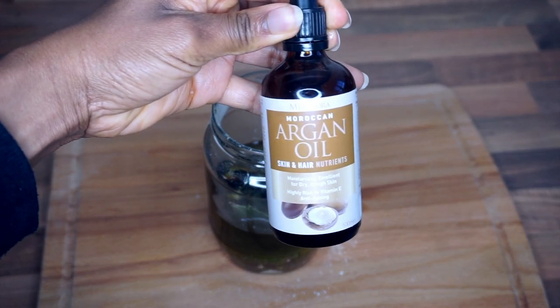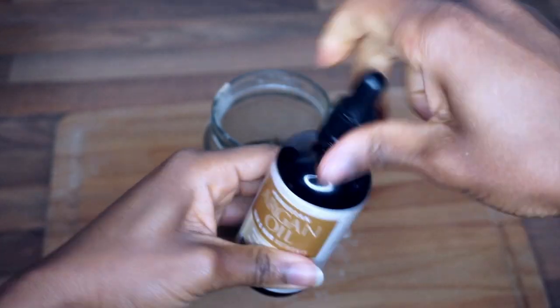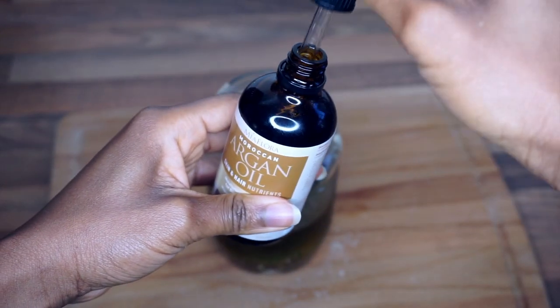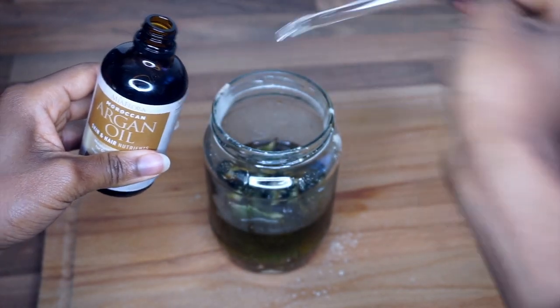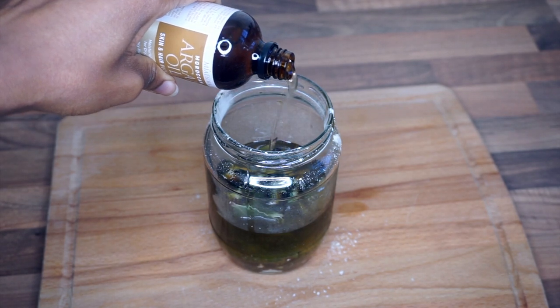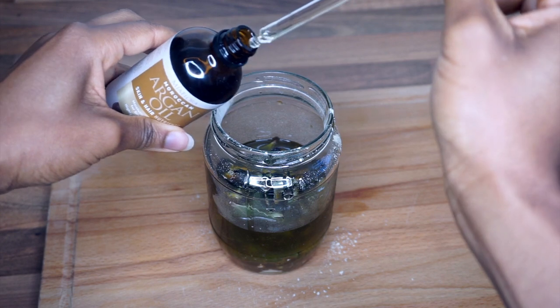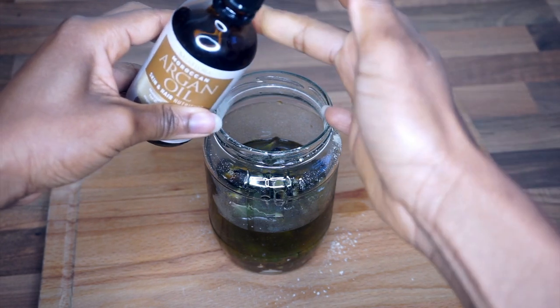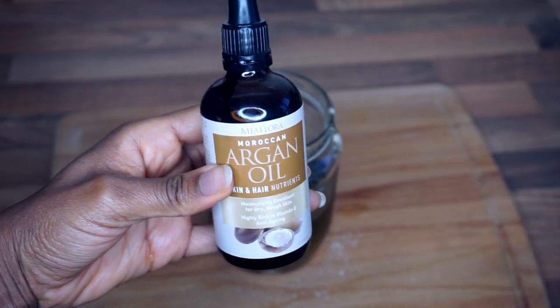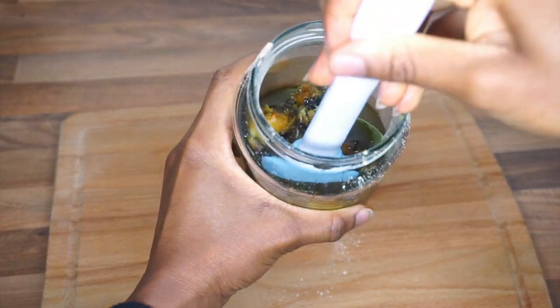Next up I'm going in with argan oil — another expensive one, about 22 pounds from Holland & Barrett. I usually get it on the penny sale, where you get one for 22 pounds and the next one for a penny, which is an amazing deal. I use argan oil for my skin as well.